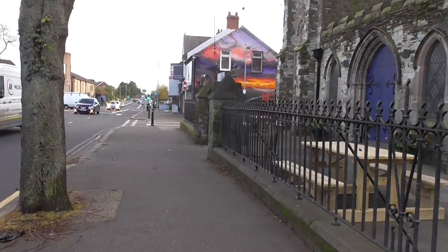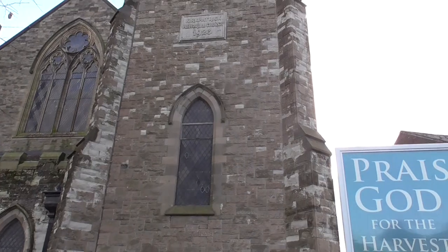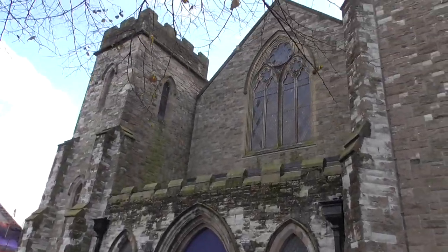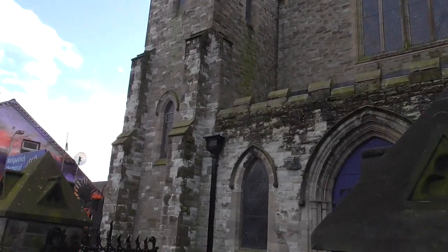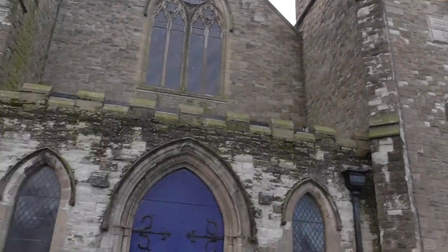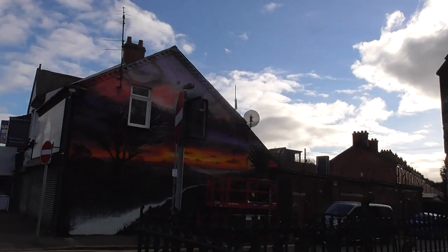Good morning. It's Thursday the 4th of November and I'm just passing Kirkpatrick Memorial Church, dating from 1925. Unfortunately this is the way sandstone goes whenever it's been exposed to road pollution — there is pink underneath — but I'm coming up to this side street here.